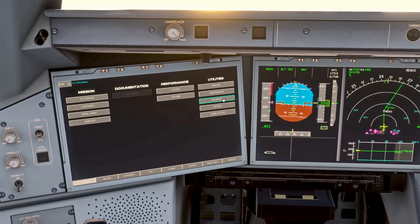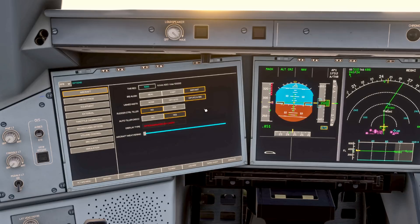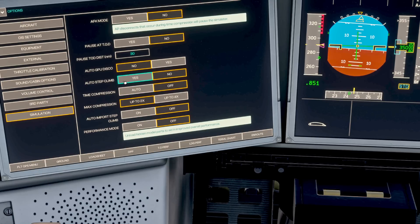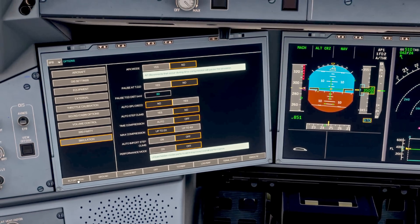We go into Options, Simulation, and we have auto step climb here. If you're going on a long haul flight and want to make sure that the aircraft climbs at those points, you simply select Yes. That's a nice and very helpful feature to have on this aircraft.